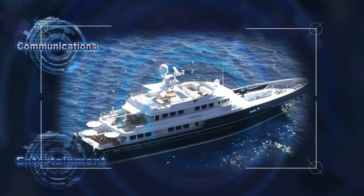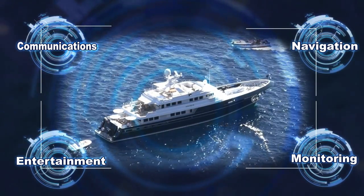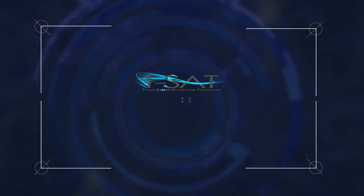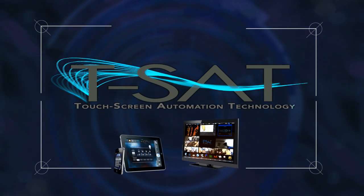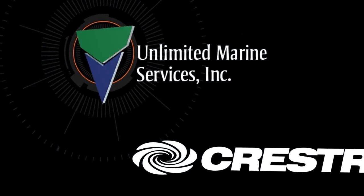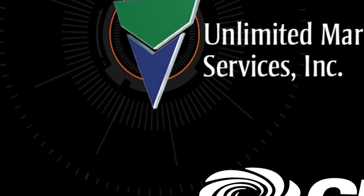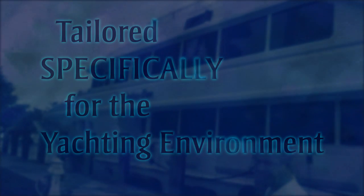Imagine an environment with all your marine technology needs right at your fingertips. The future has arrived. Welcome to the world of TSAT, Touchscreen Automation Technology. Now you're in complete control. Coupled with software developed by Crestron and customized programming and graphics by Unlimited Marine Services, TSAT creates a high-end solution tailored specifically for the yacht environment.